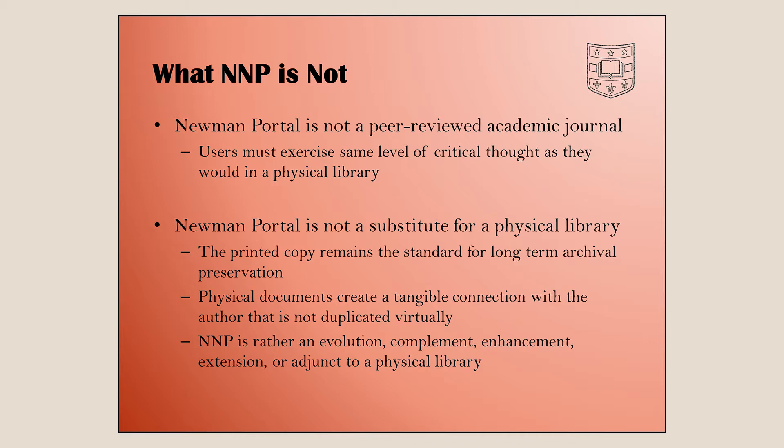We can provide the information, so we're really more of an evolution of the physical library — more of an adjunct to it. A lot of times if I find a resource online and I'm happy to have a copy in my library, I'll go grab the physical copy because that's what works for me. The next generation may be different, but we'll see.